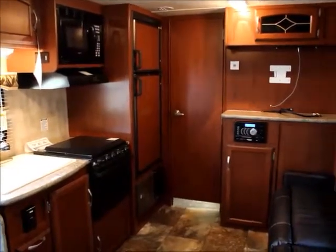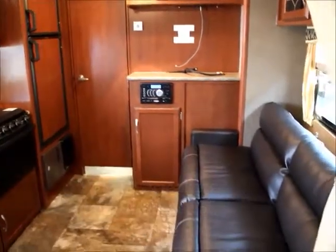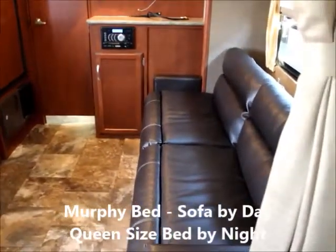There's a freezer and fridge, a place for a flat screen TV, and premium sound. This sofa turns into a bed.